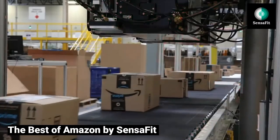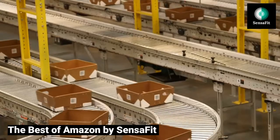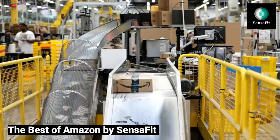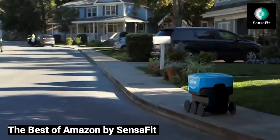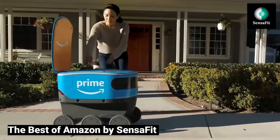Welcome to the best of Amazon by Sensafit. Find the best Amazon fitness products selected by Sensafit for its esteemed viewers and followers. In this video, and in the following series of weekly videos, we continue to bring you the Sensafit Reviews series by presenting our weekly choice of the 5 best Amazon fitness products.